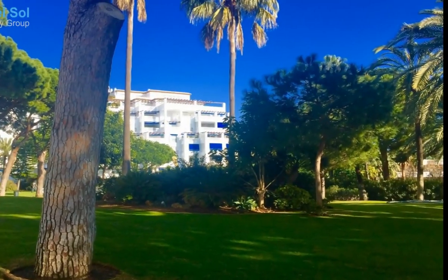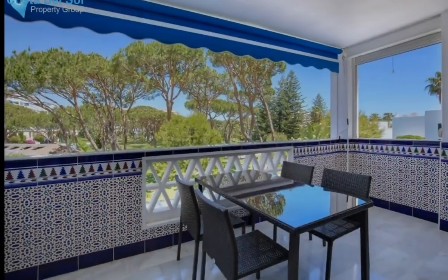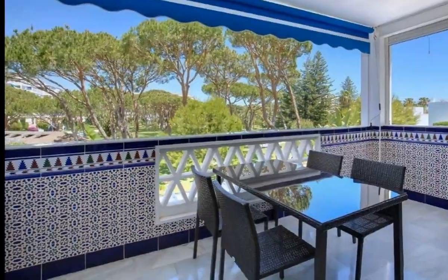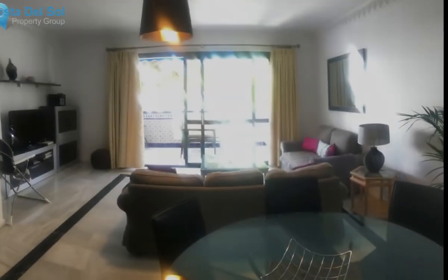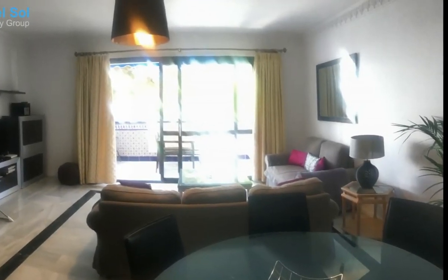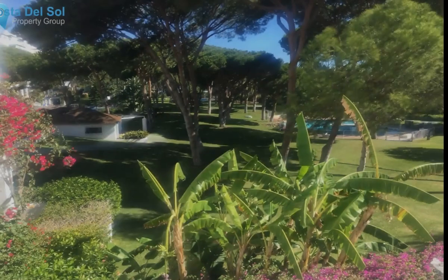Playa del Duque, first line beach. The terrace and the master bedroom have stunning views of the manicured gardens and three swimming pools. This apartment has two bedrooms, two en-suite bathrooms. The apartment is centrally air-conditioned and a parking place is included.